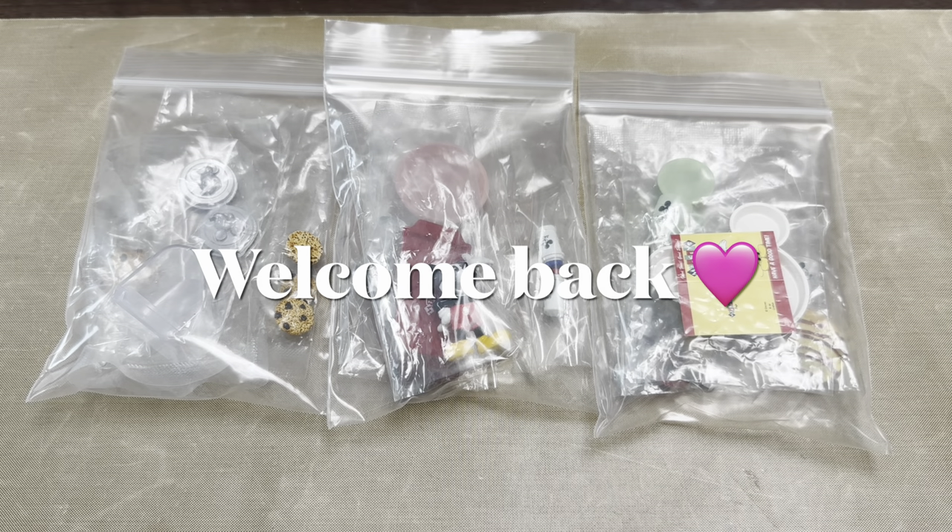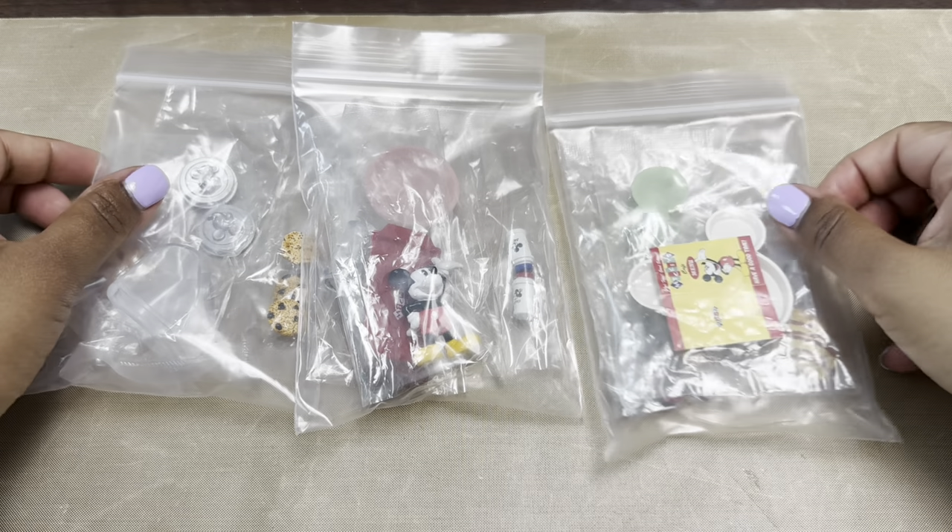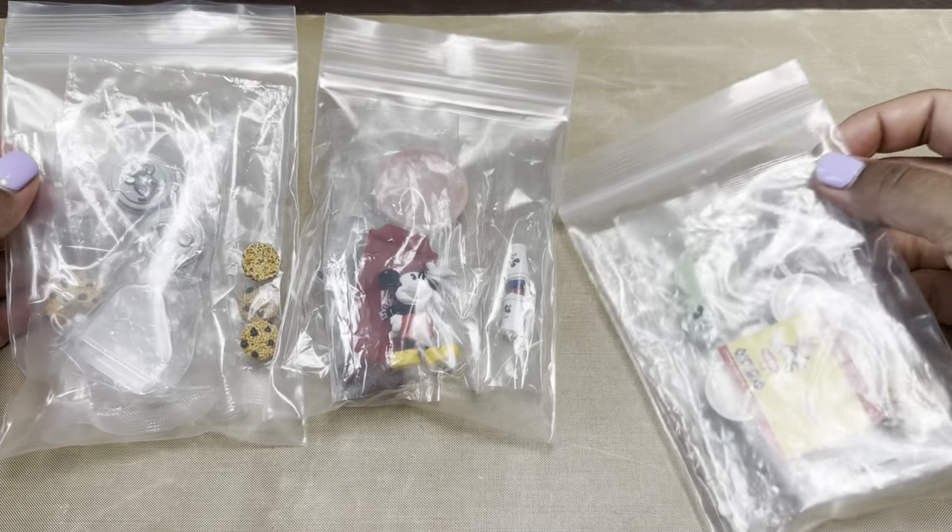Hey everyone, it's Dee. I hope you guys are doing well. I am back with another Miniature Monday video. This is going to be part two of the Remint series that I opened up last week. I ended up getting six total so I just split it into two. If you haven't seen the first one, go check out that video and then here are the next three that I'll be opening.